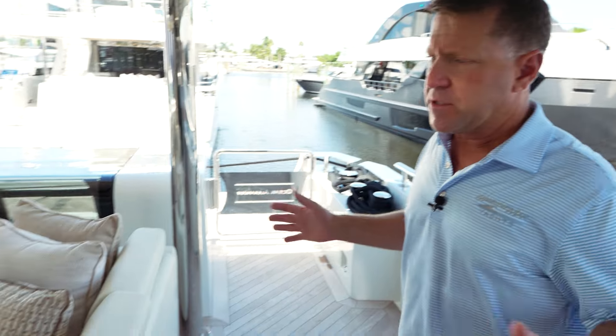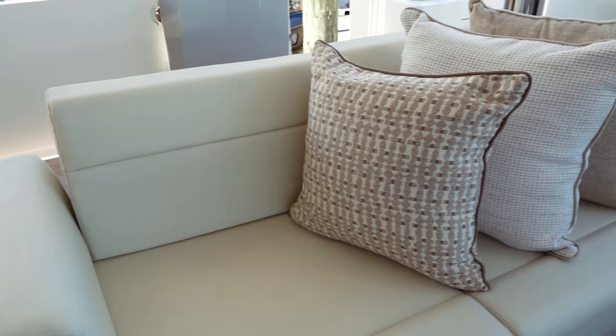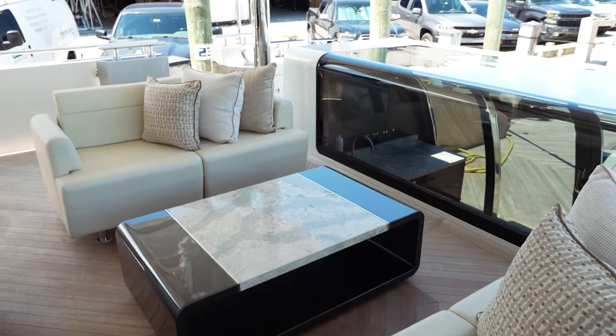The 32E Ocean Alexander offers, on the aft deck, a tremendous amount of space. You have three individual couches — one here that's facing aft. These make it really nice for a conversation piece, and when you're facing back, you're going to get the great water views.